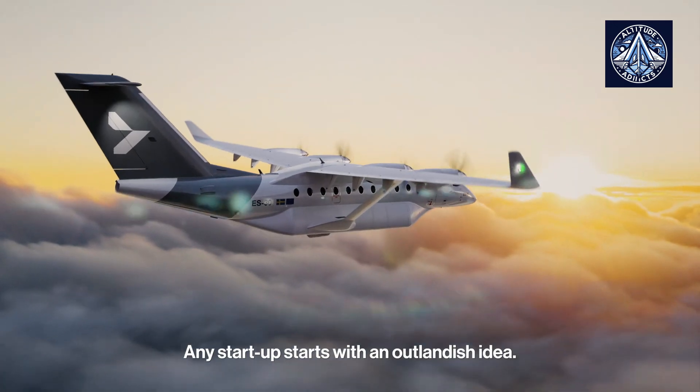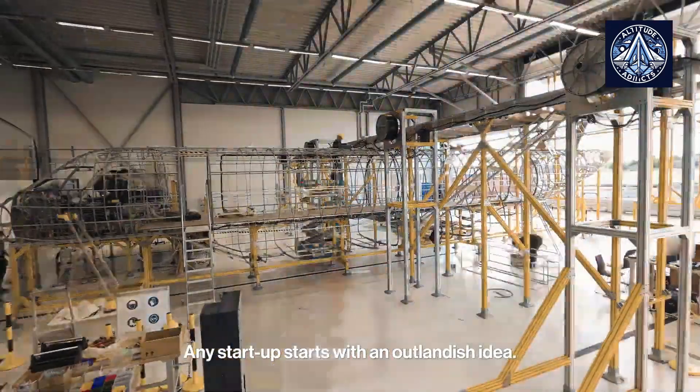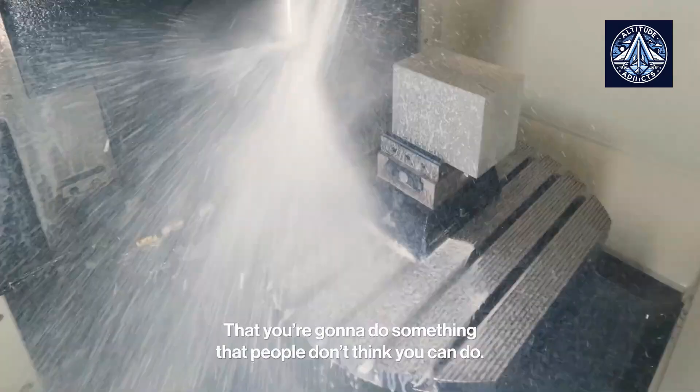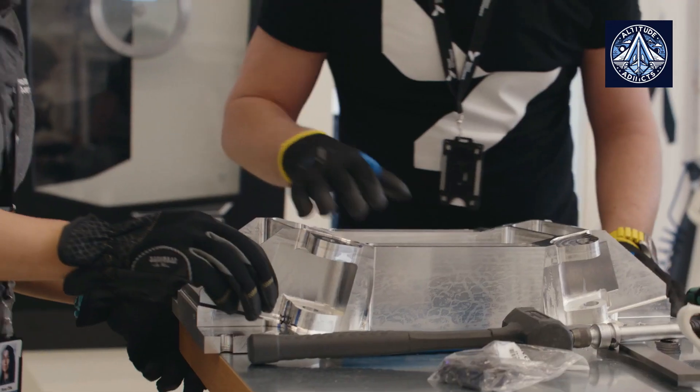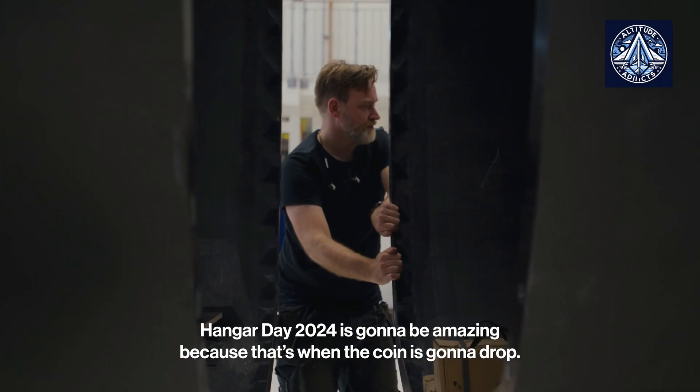Hart Aerospace, a Swedish startup, progressed its electric aircraft technology to a certain point before beginning the quest for a wealthy backer, as many similar companies do. They were able to attract not one but two substantial investors: Air Canada and Swedish aerospace company SAAB.